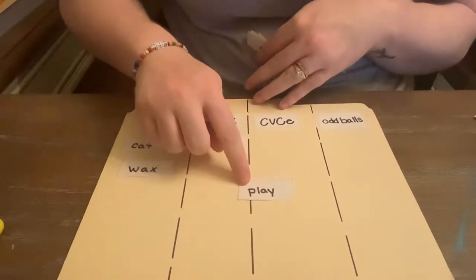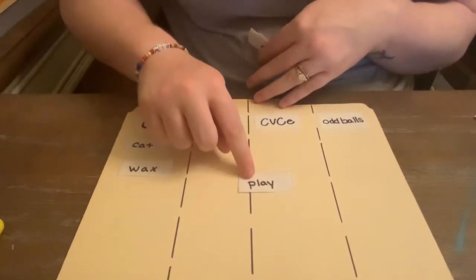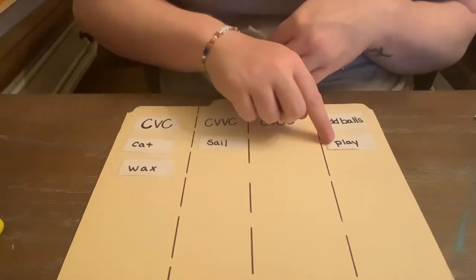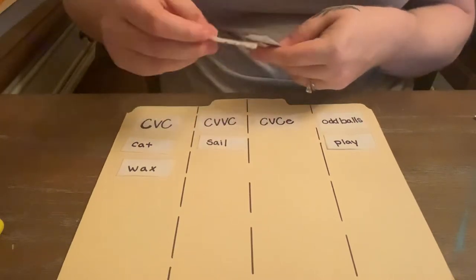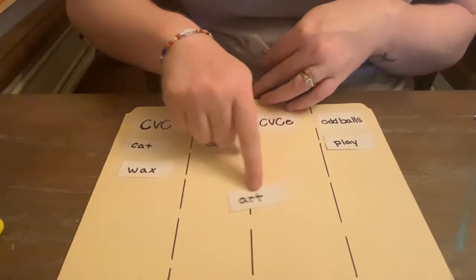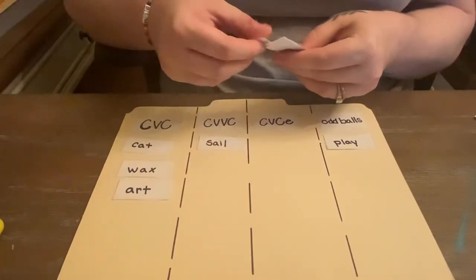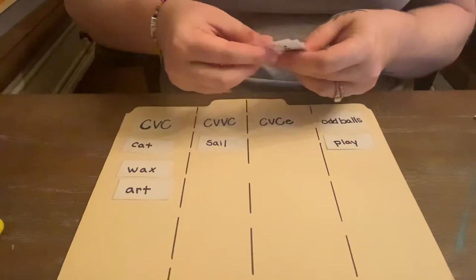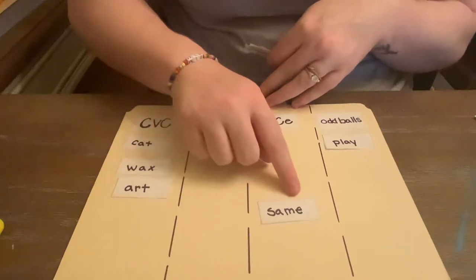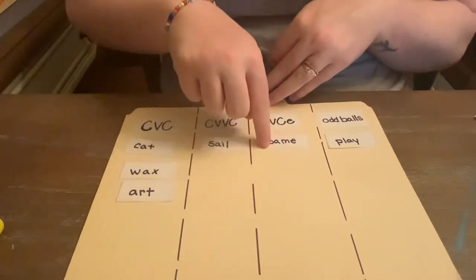We have play — long A. Now this is an exception because it's C, C, V, so we're going to put this over here in a separate category. Here's art — which is an R-controlled vowel, but for now we're looking at the pattern: C, V, C. Same — this one is C, V, C with a silent E, so that goes over here.